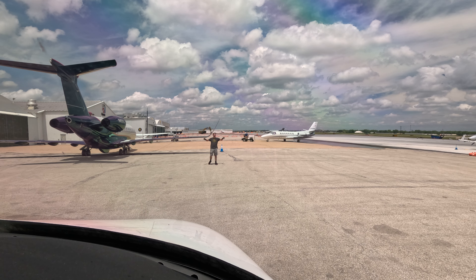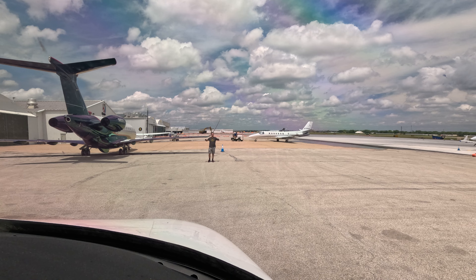Citation 6 Juliet Kilo, Tower now, 118.2, enjoy your day. Citation 282, Roger, you too, see ya.